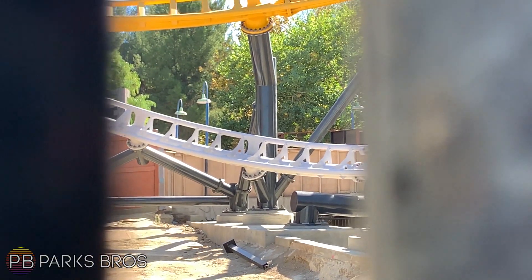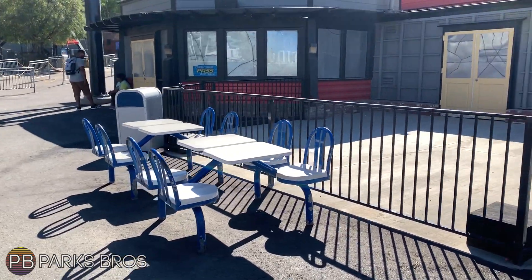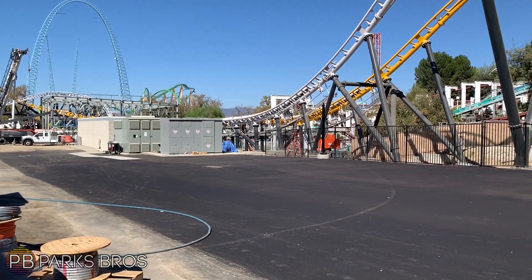Here's another thing I just noticed: there is some extra seating next to Apocalypse's entrance now, which is awesome. That was not there last time I had visited.